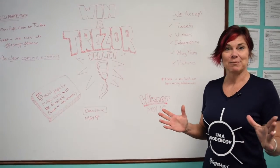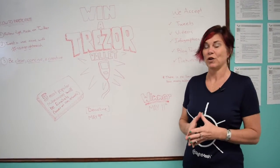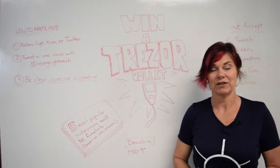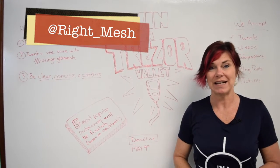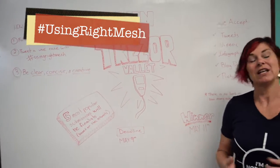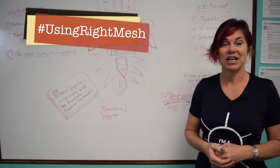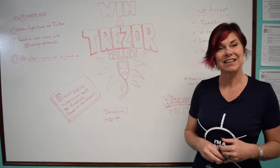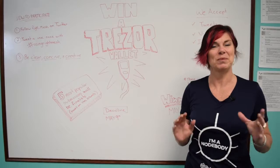Three easy steps if you'd like to win a Trezor wallet. Number one, follow RightMesh on Twitter — our Twitter account is right underscore mesh. Number two, tweet a use case using the hashtag using RightMesh. Number three, be clear and concise but be creative.